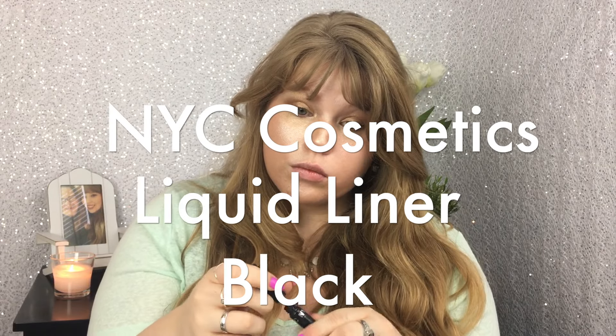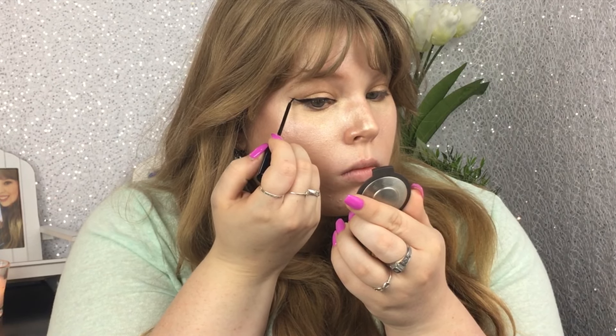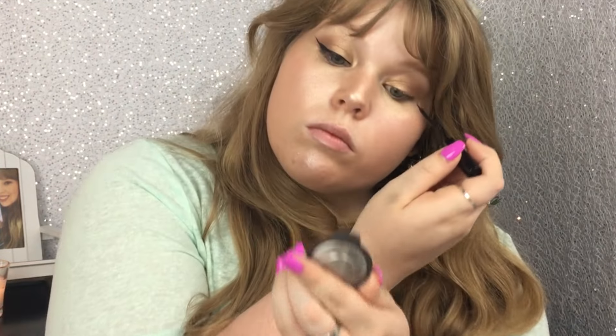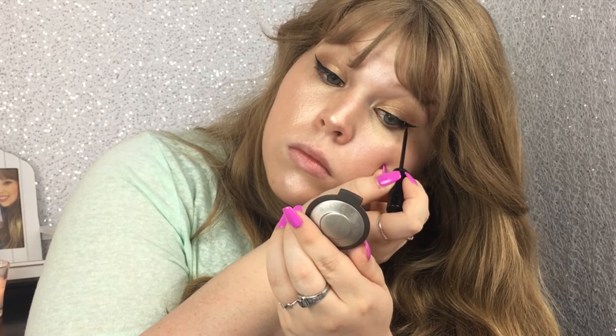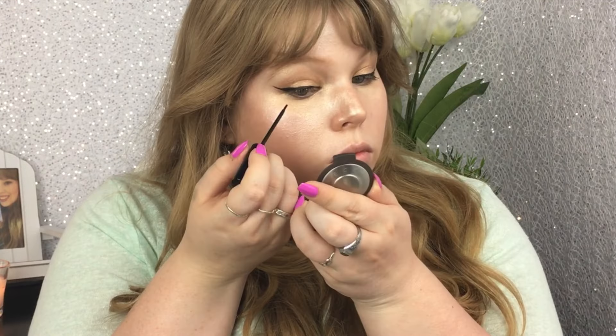Now we're going to use the NYC Cosmetics Liquid Liner in black. I start off and then realize you really can't see what I'm doing, so I zoom in a bit — it cuts the quality down a little but you can see more clearly. I grab a little mirror and dip the brush in once, then brush it off on the inside of the tube and swish it around to get more product if needed. I wanted pretty long wings for this, especially because I was going to put on falsies.